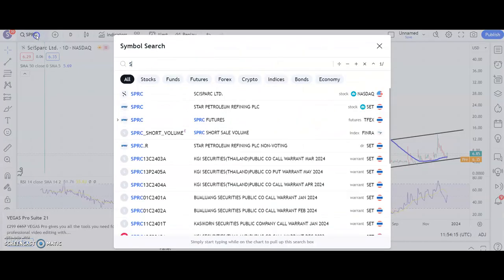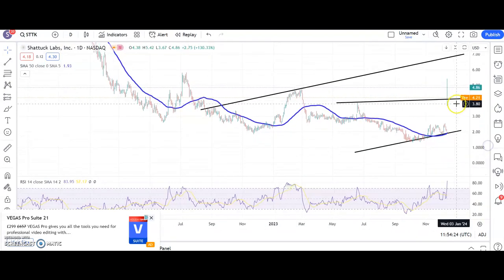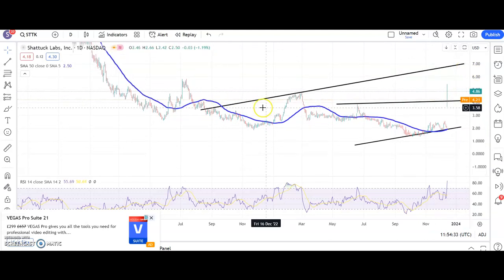Moving along to the next contender, Shattuck Labs: massive gap to the upside after a good consolidation above a rising 50-day line. The view now is that the longer we stay above the old pre-summer resistance for the shares around $3.80, the greater the chance of a move up to $7 and that summer 2022 resistance line projection.